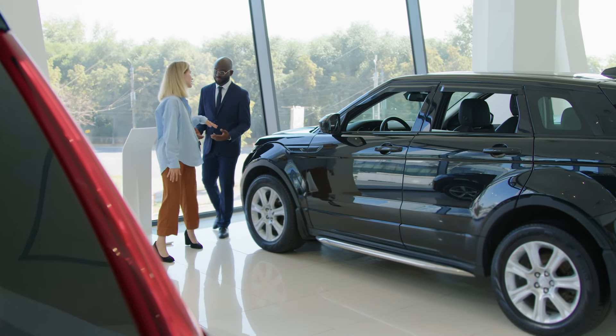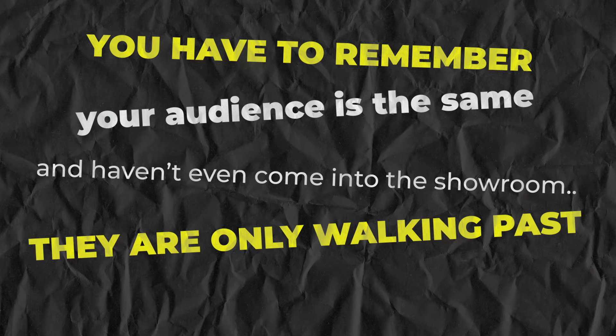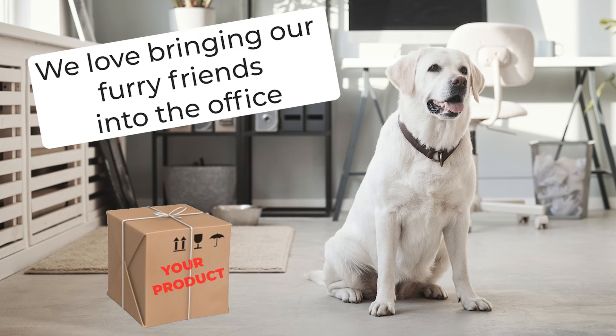This is the biggest mistake I see people make when creating posts. Although you can sell to your audience, it should never be your sole objective. It should be subconscious selling, so potential customers don't realise they're being sold to. There's nothing worse than going into a car showroom and a salesman running straight over to you. You have to remember your audience haven't even come into the showroom — they're only walking past.